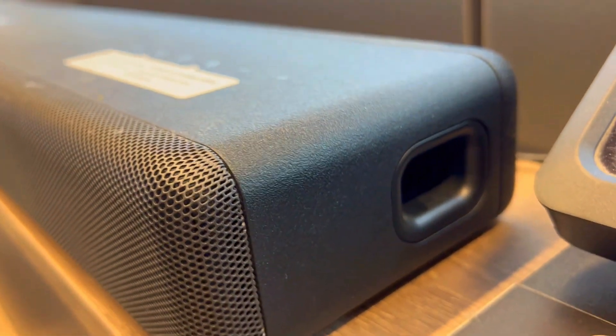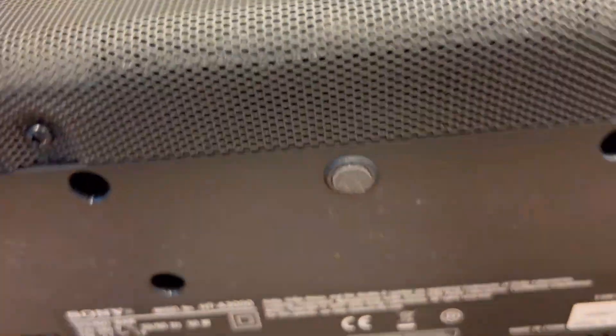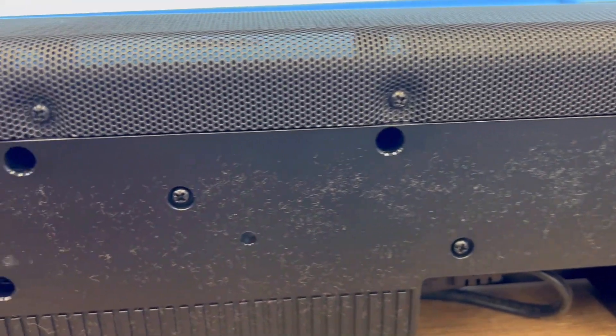Second, have you ever set up a sound system only to realize the room messes with the sound quality? Well, the HT-A3000 has your back with sound-feel optimization. Calibrate it to your room, and even if you decide to move it elsewhere, the sound adapts, ensuring your audio experience is always optimized.